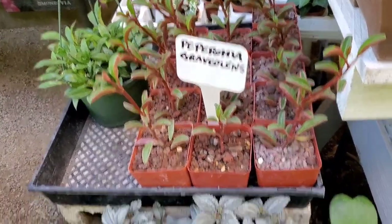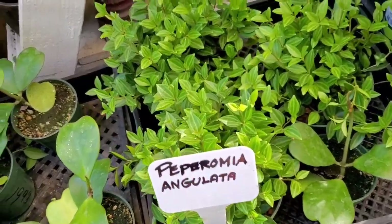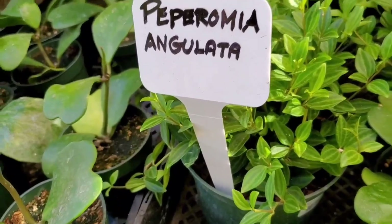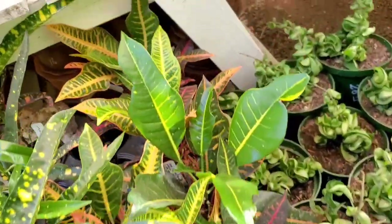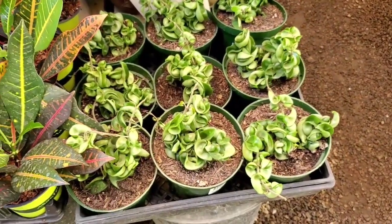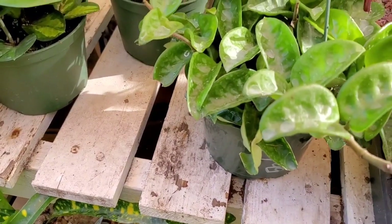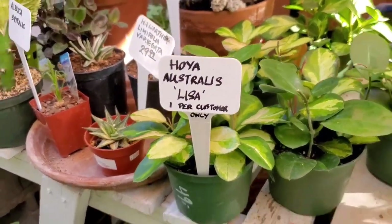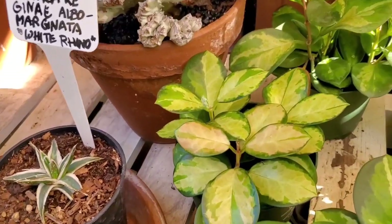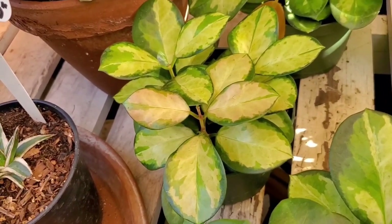They have some Peperomia, and a Carnosa Crimson Queen. Some Peperomia Angulata. Some Hoya Carnosa Compacta, and the Hoya Australis Lisa. I just love how the leaves look — such pretty variegation. It looks like it was painted on.